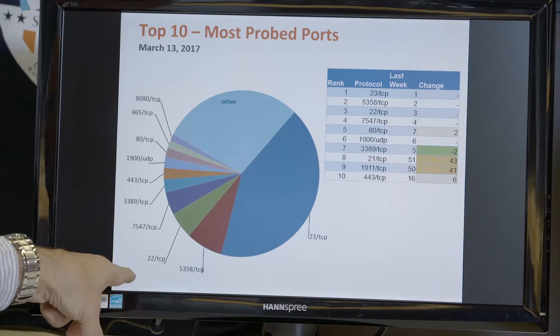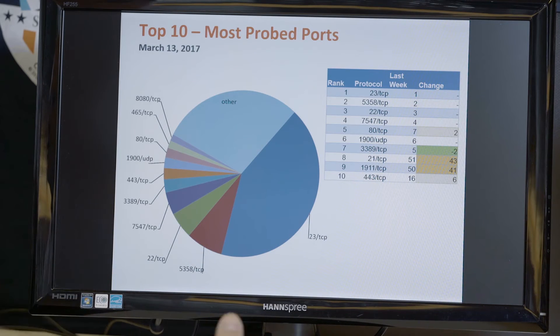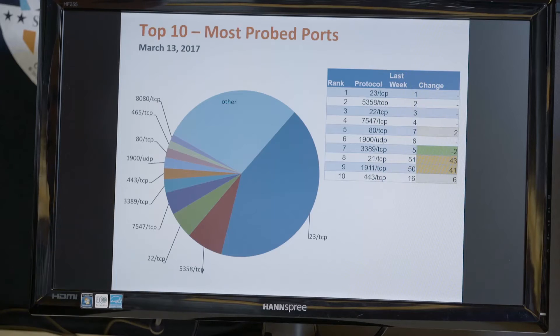There's also activity on port 22 — that's SSH, remote login — and a lot of activity has been going on there for a long time without significant increase or decrease. And then there's port 7547.